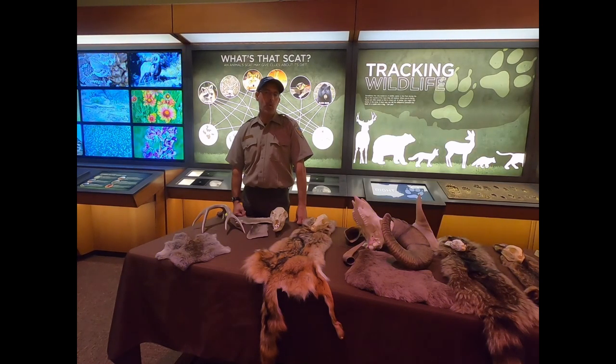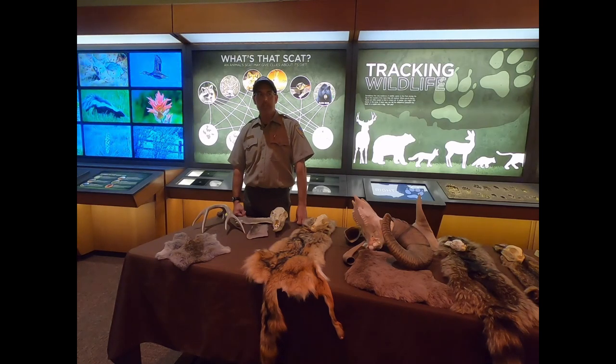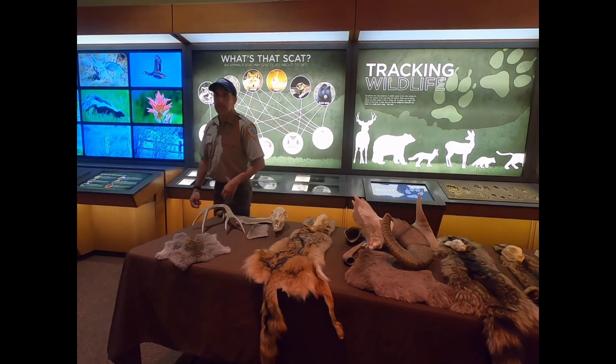We're going to talk a little bit about wildlife that you can see in the park, and then maybe go into some of the specifics of these animals and how they live in our park. We're going to start with some of the most common sights that you can see in the park.